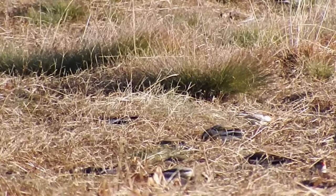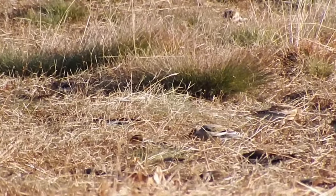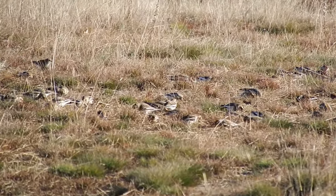These snow buntings will probably be around all winter, but the males go back up to a month before the females to set up their territories. So grab a look while you can.